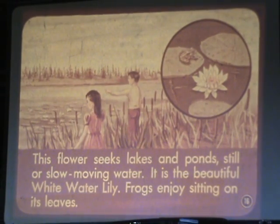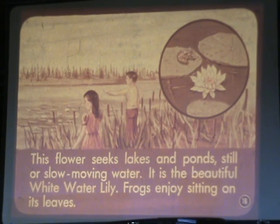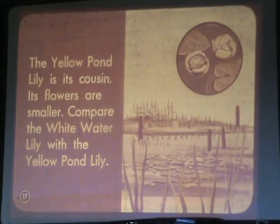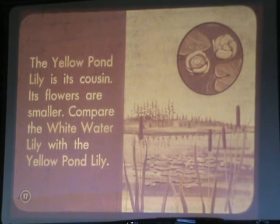This flower seeks lakes and ponds, still or slow-moving water. It is the beautiful whitewater lily. Frogs enjoy sitting on its leaves. The yellow pond lily is its cousin. Its flowers are smaller. Compare the whitewater lily with the yellow pond lily.